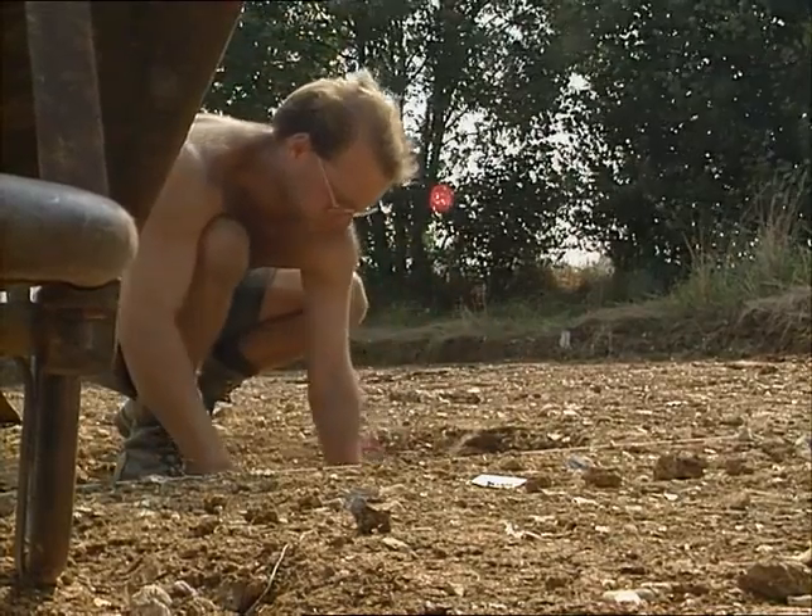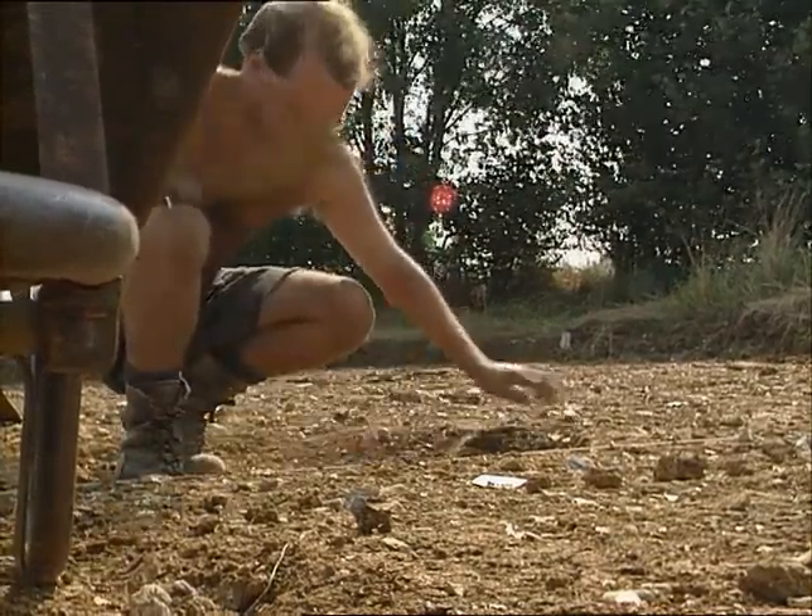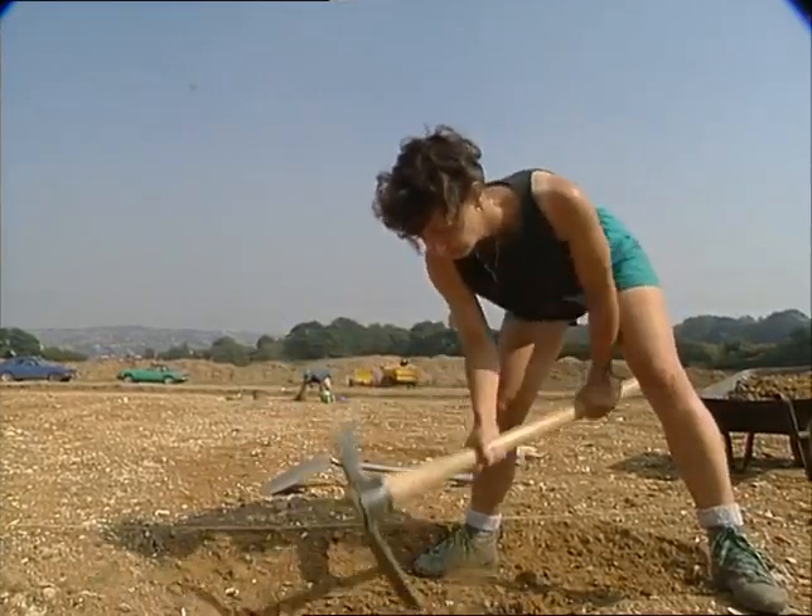But when the land was first set aside, historians made a startling discovery: a Neolithic settlement the size of a modern-day city is buried here. Now workers have only a few days to learn as much as they can before the bypass covers it for good.